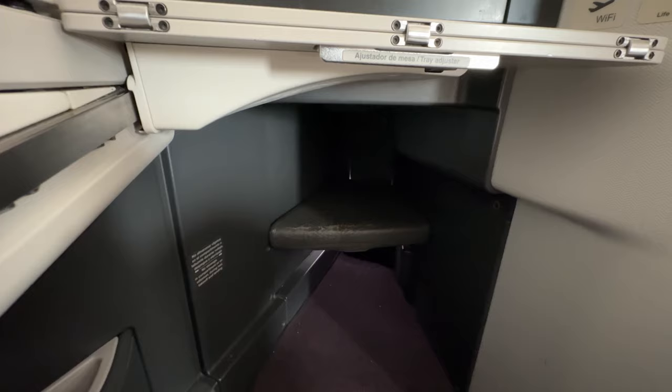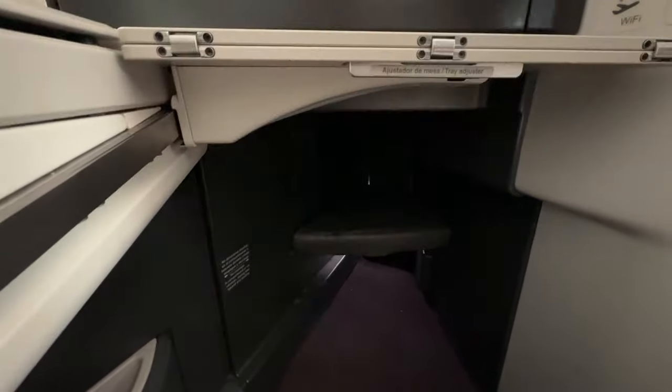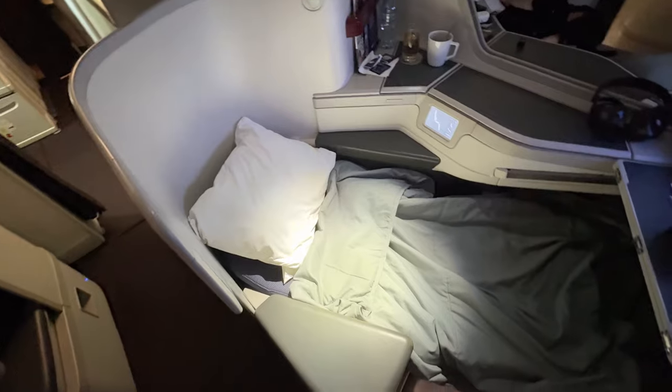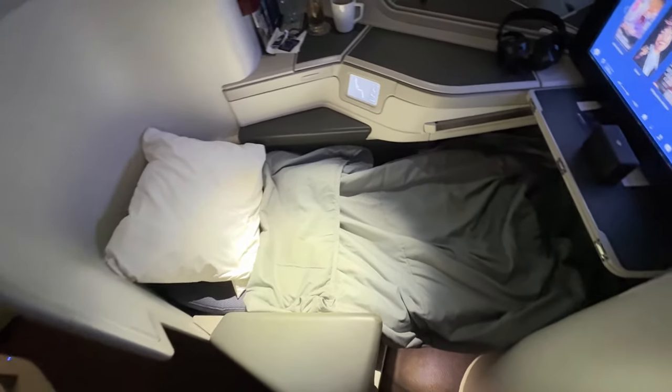The seats have a good amount of wear and tear and there's a lot of improvement that can be made there. The food had much to be desired — I wasn't super impressed with any of the meals, and even the dessert which I thought was best was just okay. The bedding was relatively comfortable but they could have done much better with the pillow. I wouldn't call this the best business class in the world, but it's overall a solid way to fly to Mexico City.